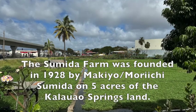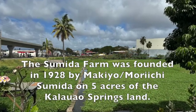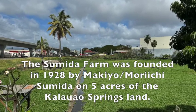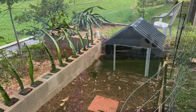The Sumida Farm was founded in 1928 by Makio and Moriichi Sumida on five acres of the Kala'ao Springs land.